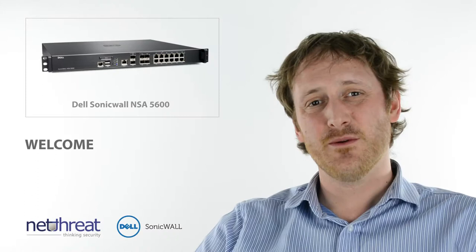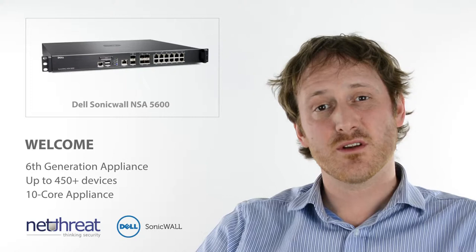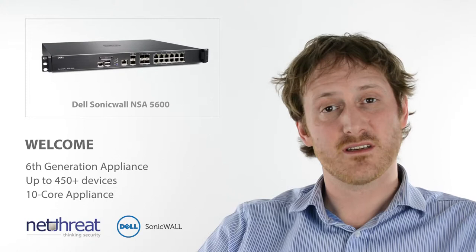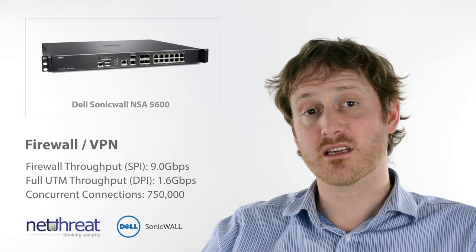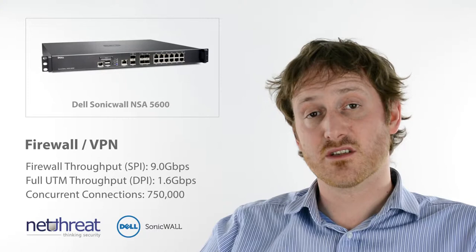We're going to take a brief look at the Dell SonicWall NSA 5600. These 10-core UTM devices break the gigabit throughput mark for security and are suitable for up to 450 plus devices. The 5600 firewall performs at nearly 10 gig a second and when running all the security services can route and fully protect traffic at a quoted throughput of 1.6 gig, although real-world performance may differ. The device can cope with up to 60,000 connections per second and over half a million in total concurrently.